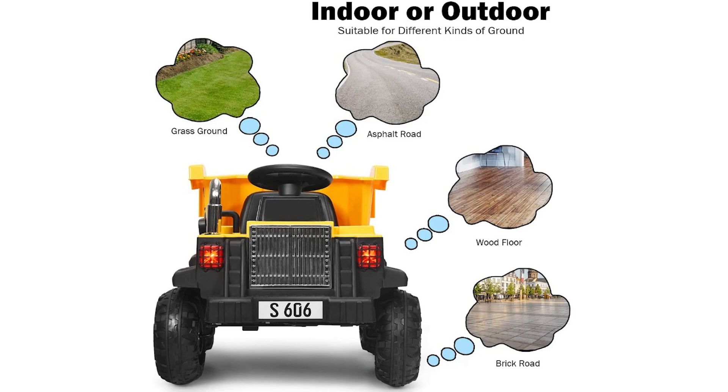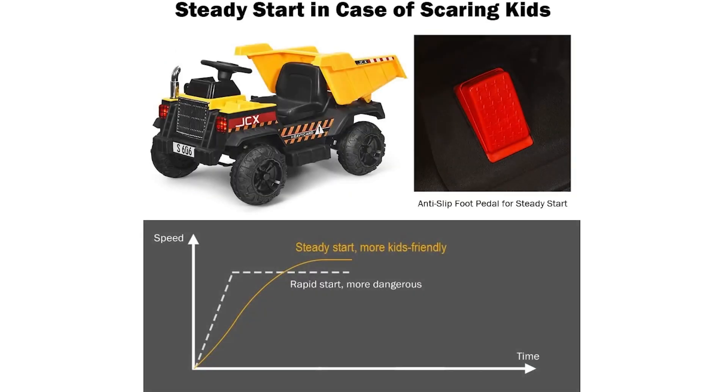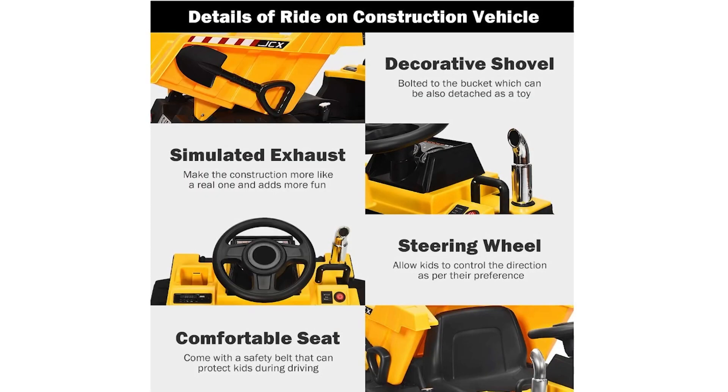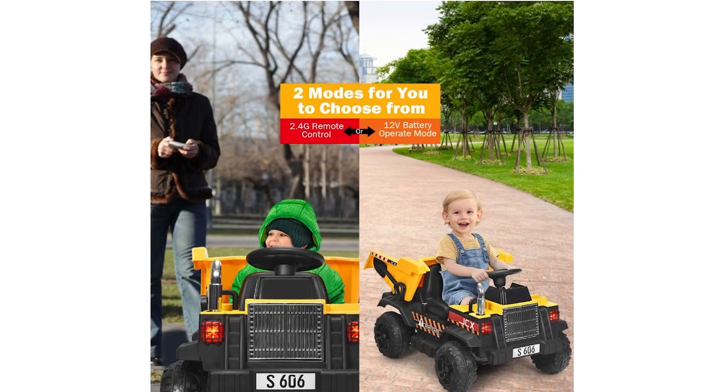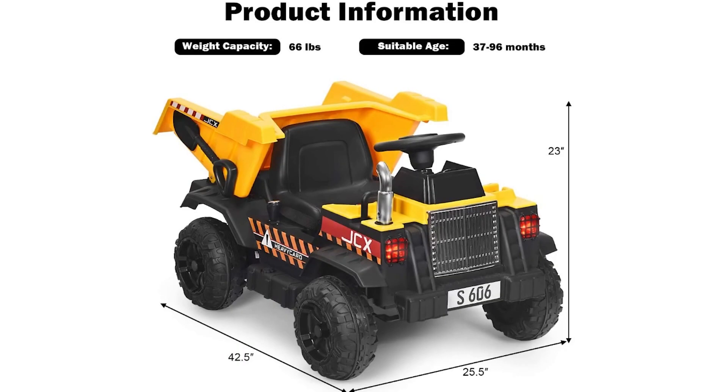Safety is a top priority with this ride-on truck, as it features a soft start and stop design to prevent sudden jerks and a safety belt to secure young riders. Equipped with four anti-slip wheels, the Costzon Ride-On Dump Truck is suitable for various terrains including brick roads, asphalt roads, wood floors, and plastic runways. This versatile toy allows kids to enjoy themselves both indoors and outdoors. Made with safe materials and ASTM certified, this ride-on truck is an ideal toy for creating lasting childhood memories.